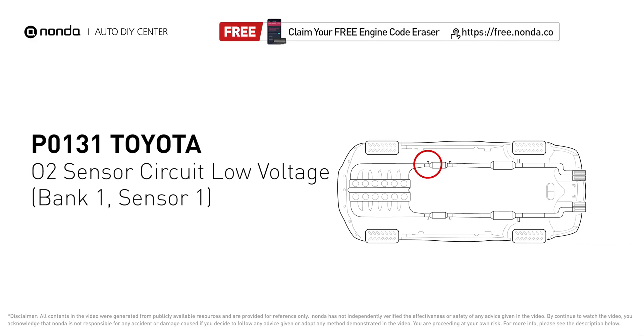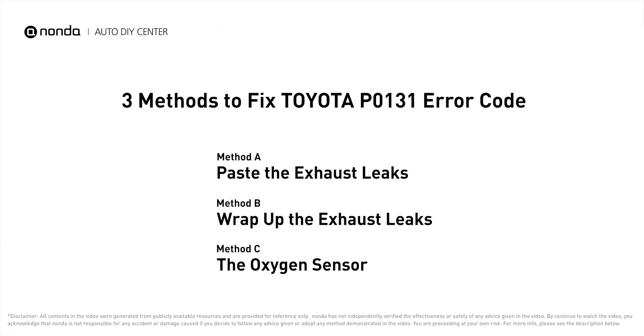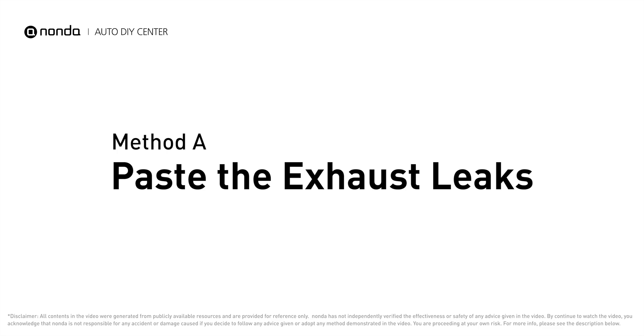P0131 indicates that there is a fault in the oxygen sensor located in the bank one, sensor one location of the vehicle. Here are three of the most practical solutions to fix Toyota's P0131 error code.